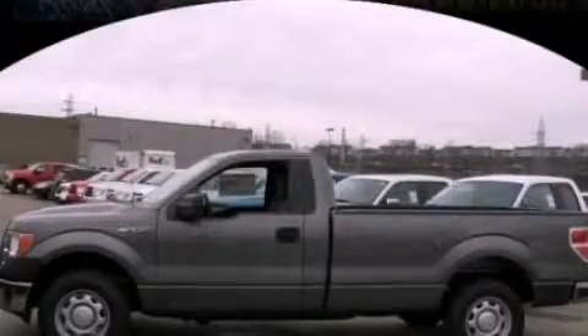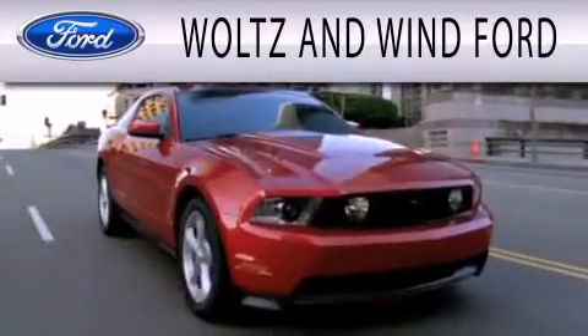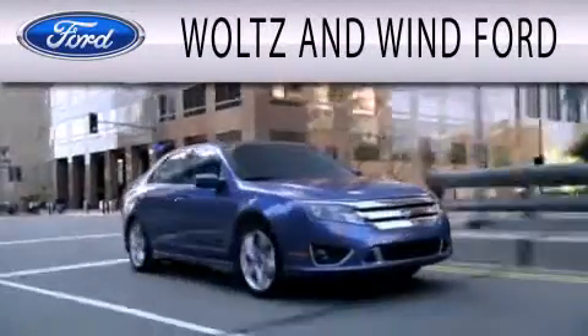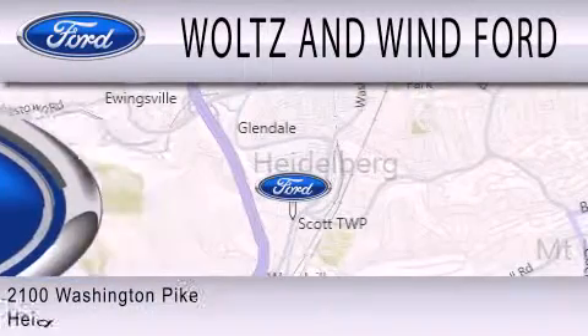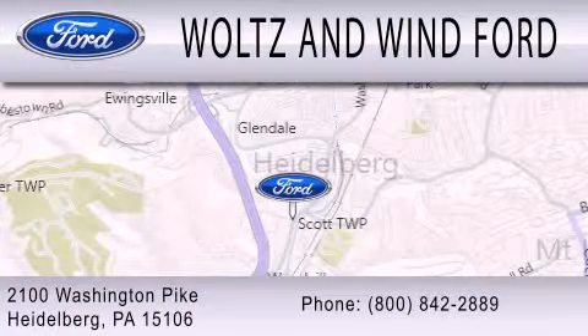Contact us today to arrange your test drive. Waltz and Wynn Ford is dedicated to doing everything possible to ensure that the experience you have selecting your next vehicle is as pleasant as possible. We are located at 2100 Washington Pike in Heidelberg.